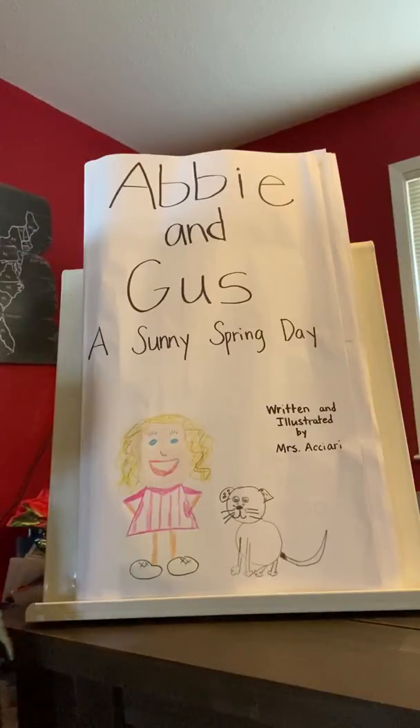I hope you enjoyed our first reading of Abby and Gus, A Sunny Spring Day, and I look forward to the work that we'll be doing tomorrow. Have a wonderful afternoon.